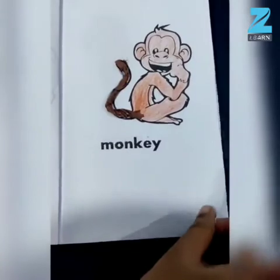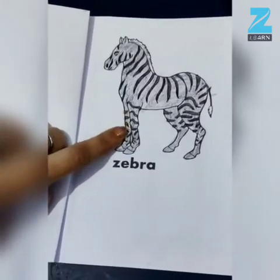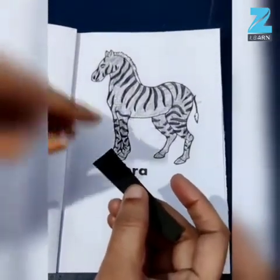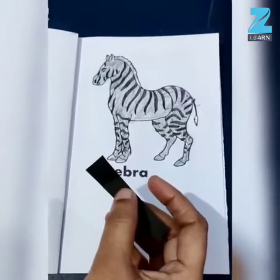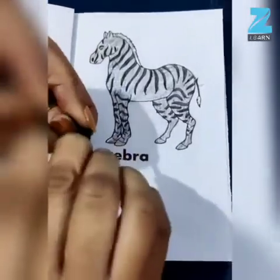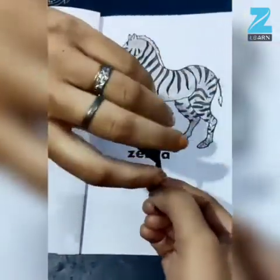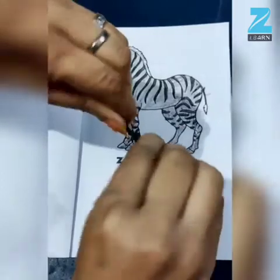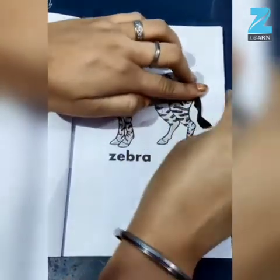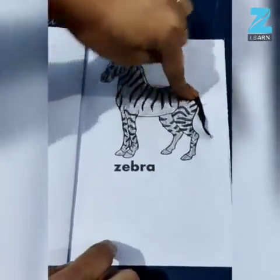Look here, children — the tail of my Monkey is ready. Now let's move to the next animal. Let's make the tail of Zebra. For that we need strips of black paper, and we have to twist the paper like this to make the tail of Zebra. Now let's stick it over here to make the tail of Zebra.